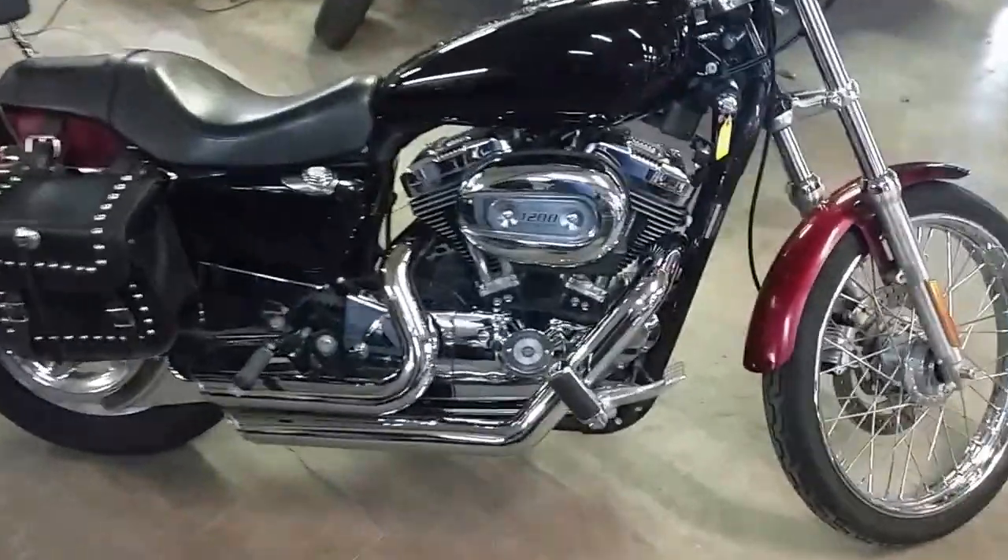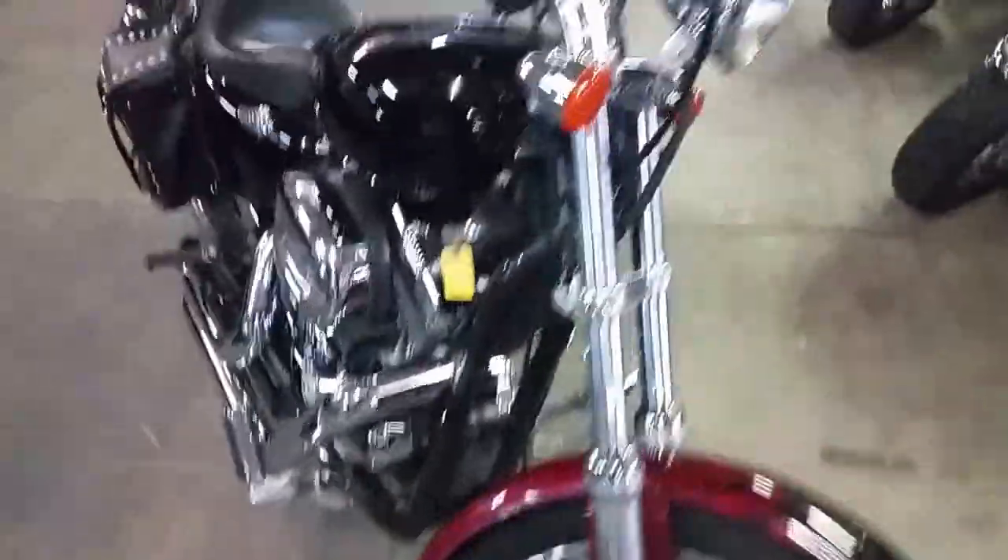Hey guys, Chad and Andrew here at Approval Powersports. We've got another one of our Harley Davidsons we're going to do a video on. We've got guaranteed financing on all of our Harleys.